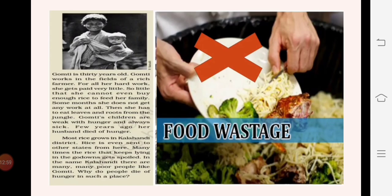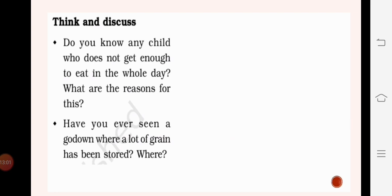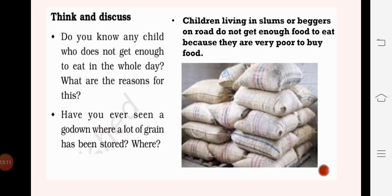Do you know any child who does not get enough to eat in a whole day? Children living in slums or beggars on the road do not get enough food because they are very poor to buy food. Have you ever seen a godown where a lot of grain has been stored? You might have seen a godown, which is generally available near the farms of farmers.